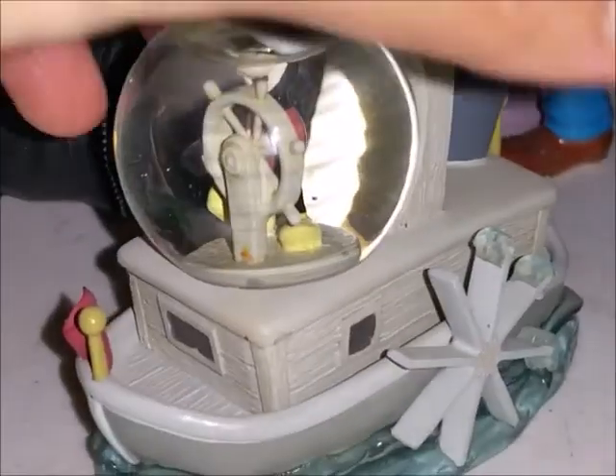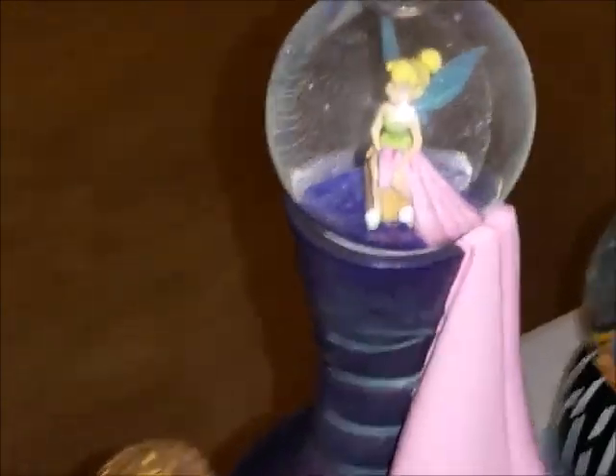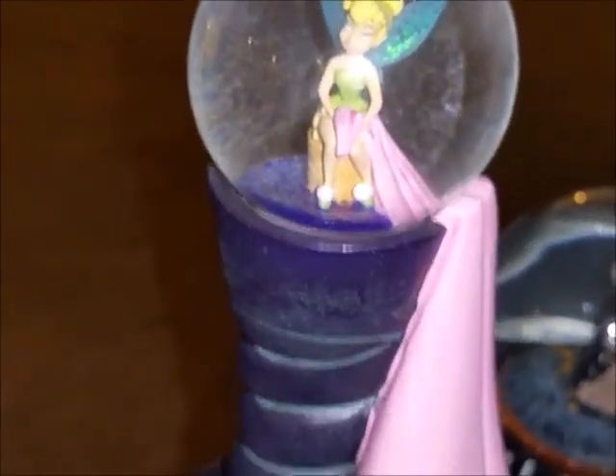I also have a Steamboat Mickey snow globe — the old black-and-white Mickey Mouse on the Steamboat. I don't know where that one was purchased either. Then there's Tinkerbell — I believe she was from the Disney Store a long time ago and was given to me for Christmas. I remember that one specifically was from the Disney Store.